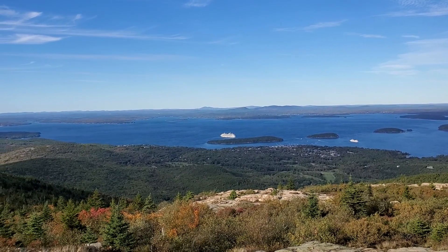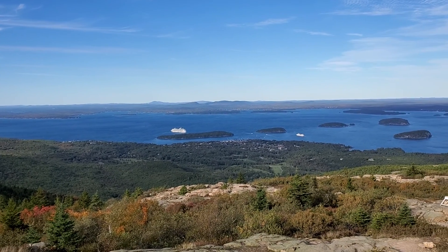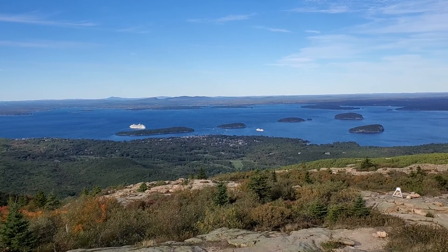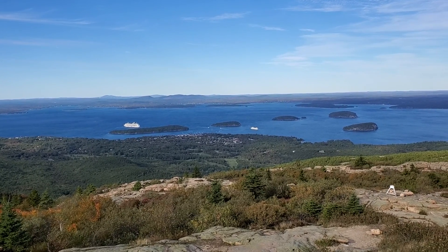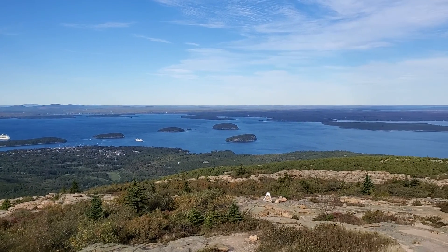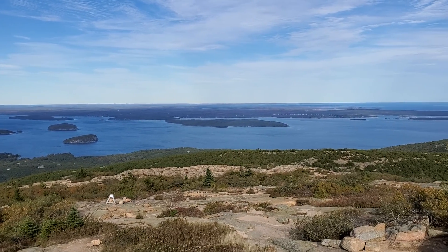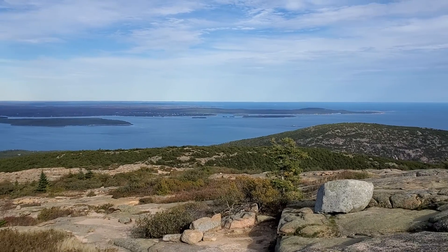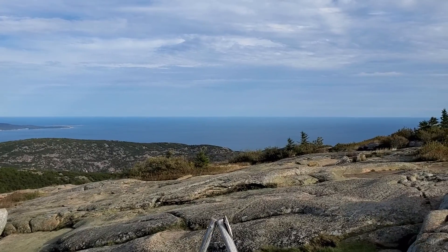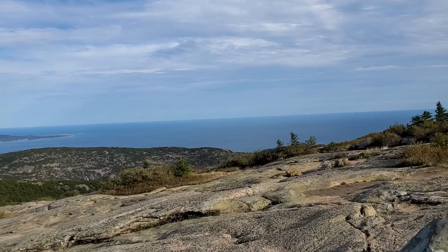It's very windy up here at the top of Cadillac Mountain and very cold. Where you see all the little boats right there in between the two larger ships, that's Bar Harbor right down there. Look at that vast ocean out there — it is quite spectacular.